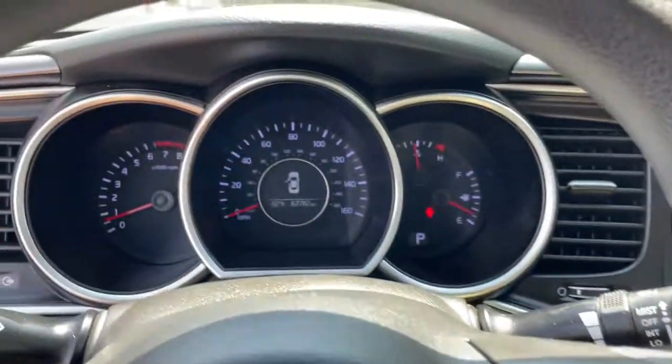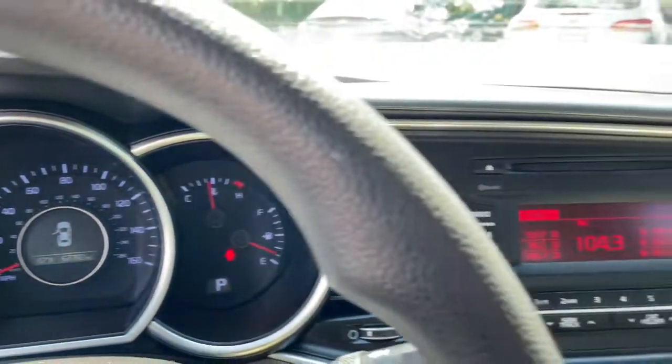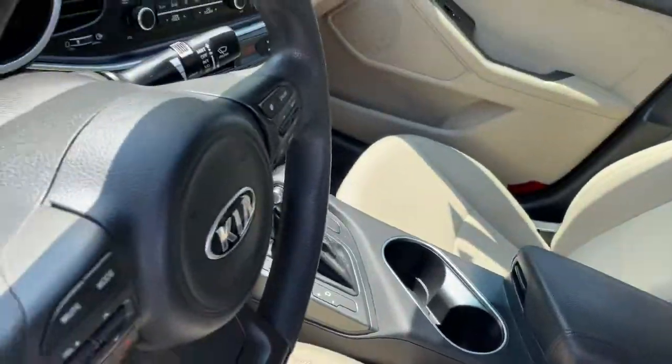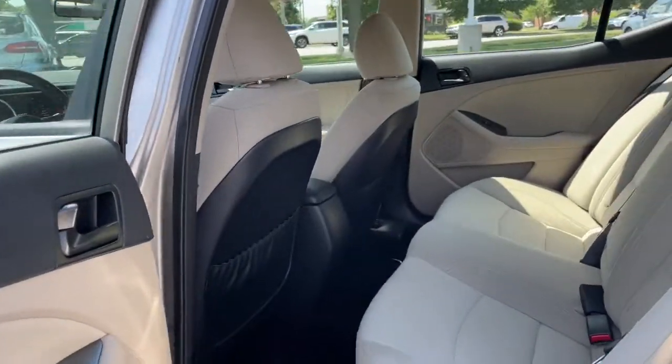The following are some of this vehicle's highlighted options: keyless entry, satellite radio, heated mirrors, fog lamps, aluminum wheels, Bluetooth connection, steering wheel audio controls, stability control, pass-through rear seat, and driver adjustable lumbar.